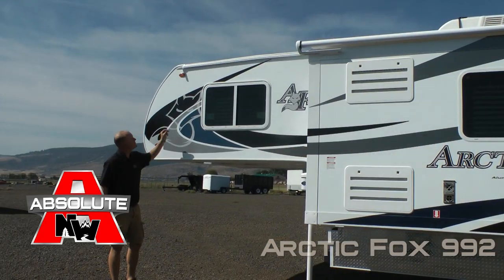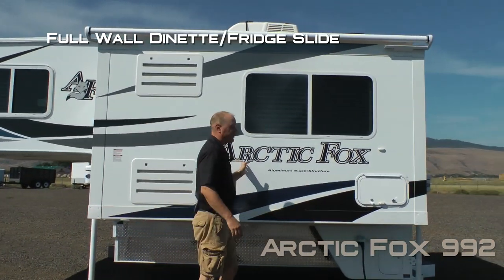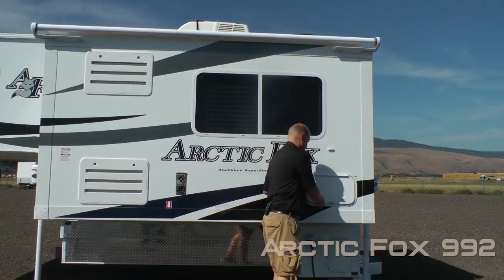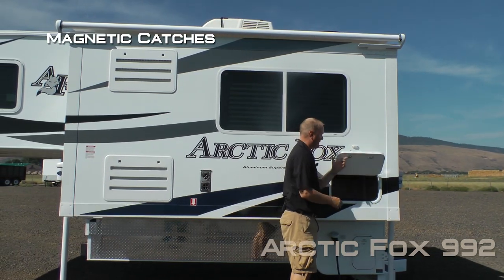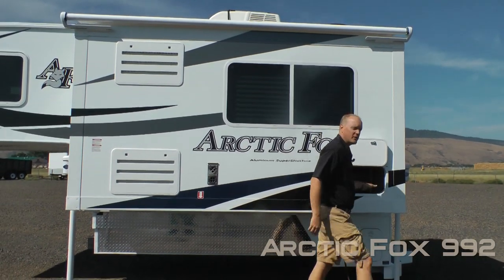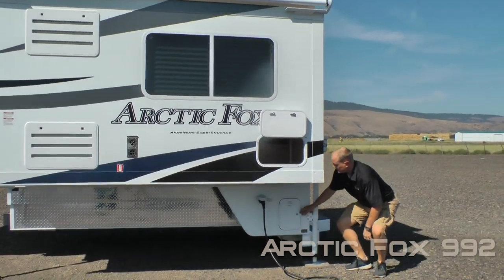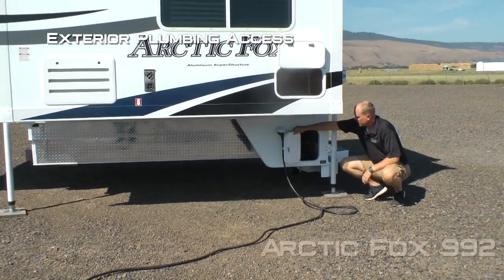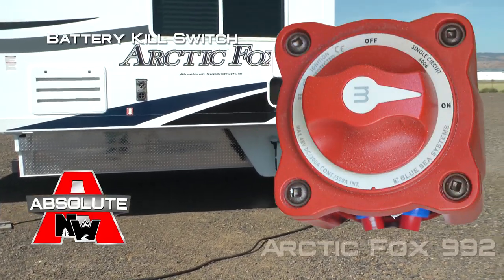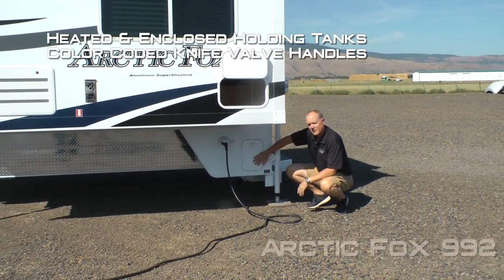An absolute Northwood feature is 100% high-efficiency LED lighting on the exterior of the coach, along with a full wall dinette refrigerator slide. All compartment doors are one inch thick and insulated with magnetic catches. This one offers exterior access to storage underneath your dinette, exterior access to your plumbing, and also houses the absolute Northwood feature battery kill switch. All tanks are heated and enclosed with color-coded knife-out handles.